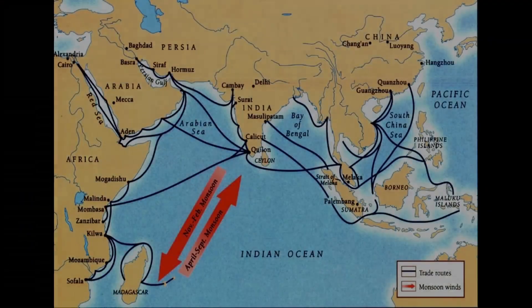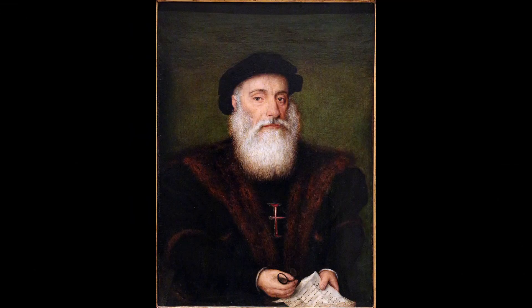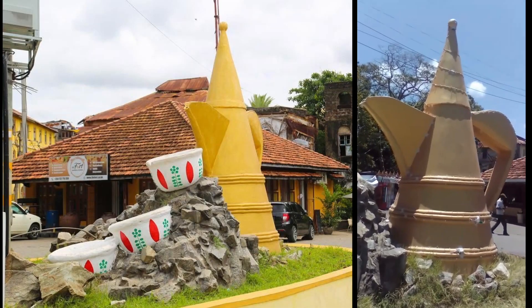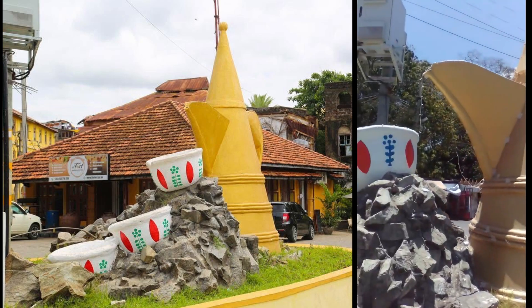It was a strategic port for the Indian Ocean trade, which saw the intermixing of African, Indian, Arab, and European influences. This sculpture, I believe, is a symbol of Mombasa's cosmopolitan character. It's a brew of different ingredients.